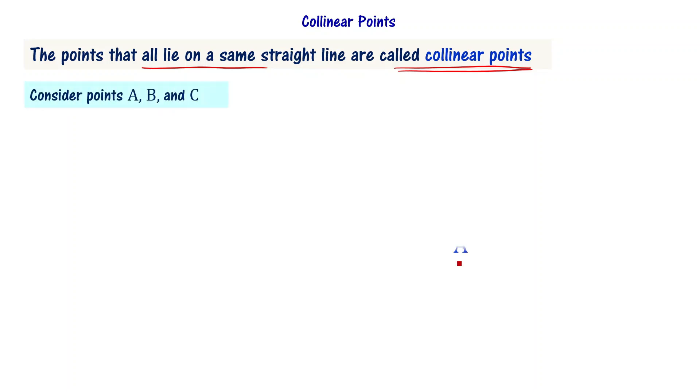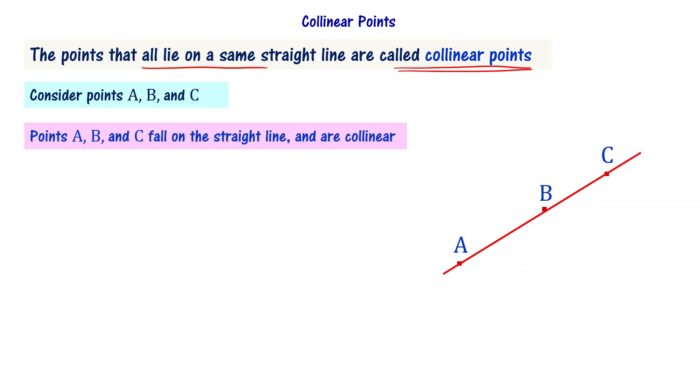Let us consider points A, B, and C as shown here. I am drawing a straight line, and it passes through all three points. Since points A, B, and C are all falling on the same straight line, we can say that A, B, C are collinear points. So if three points are falling on the same straight line, we say they are collinear points.